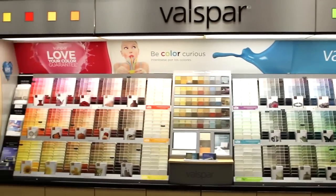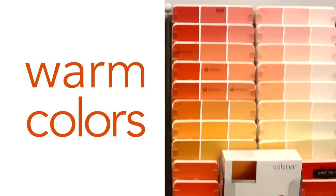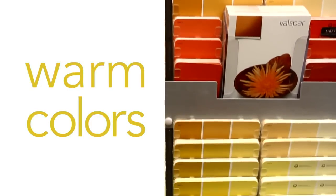On the left side are the warmer colors — lively and romantic reds, energetic exciting oranges, and uplifting happy yellows.